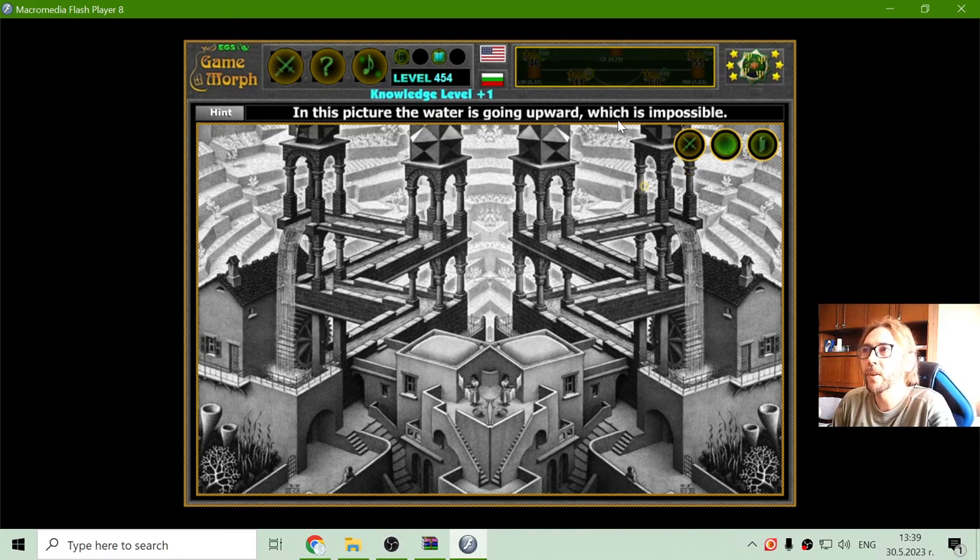In this picture the water is going upward, which is impossible. Escher's Waterfall is about this impossible arrangement of the aqueduct. If we start from here, the water is falling down — the water is actually falling down. It will move that wheel, apparently.